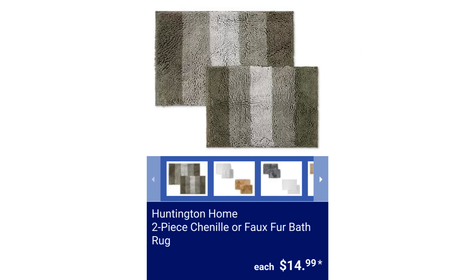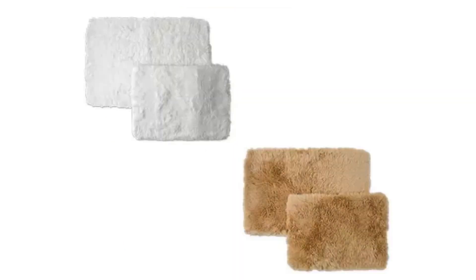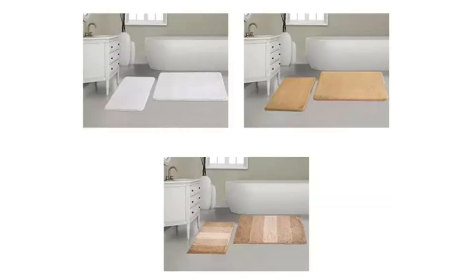Huntington Home 2-Piece Chenille or Faux Fur Bath Rug. Included is a 20 inches by 30 inches and 17 inches by 24 inches rug. They are machine washable. $14.99.